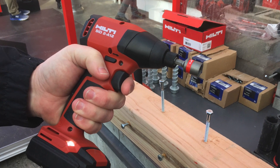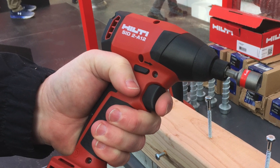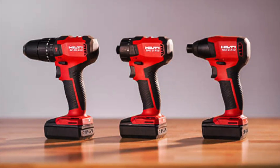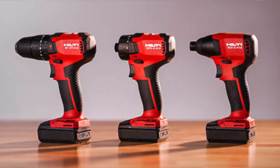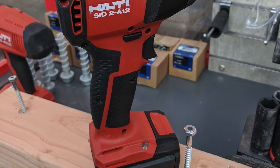Advancements in battery technology combined with brushless motors have given many tool companies the ability to introduce new 12-volt compact cordless tools that can perform a great range of daily tasks on the job site. Hilti is introducing a redesigned set of 12-volt tools anchored around a new 12-volt battery pack with 21700 lithium-ion cells — including a new 12-volt cordless impact driver, a 12-volt cordless screwdriver, and a 12-volt hammer drill driver, all featuring brushless motors.